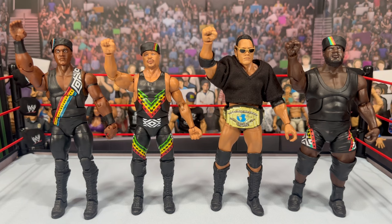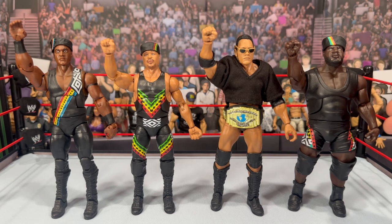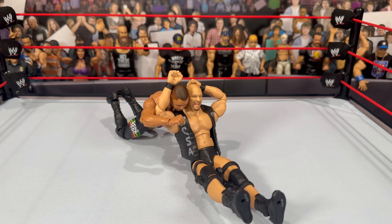Here we have D'Lo with the other Nation members. On the left, which needs a desperate upgrade, is the Elite Faarooq — the Nation leader. That needs retooling: the skin tone, the face, double-jointed elbows, swappable hands. Mattel, make it happen! Next to him is a custom Rock using a Top Picks base with the Elite 100 head swapped on. On the right is the Walmart exclusive Mark Henry — that's probably the toughest to come by since he's no longer with the company. Kama Mustafa is also in this series.